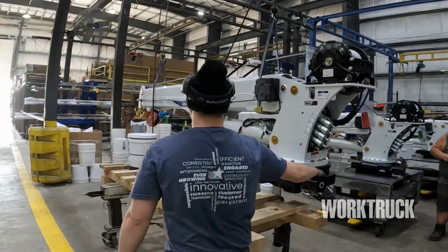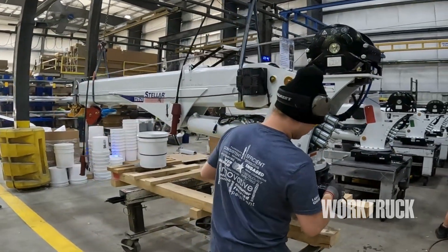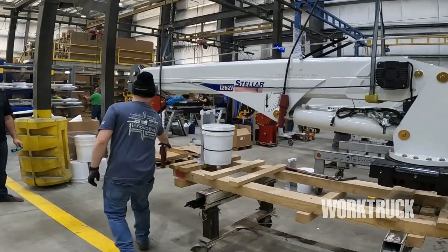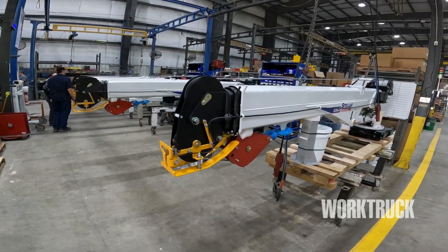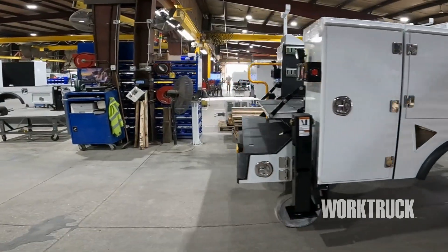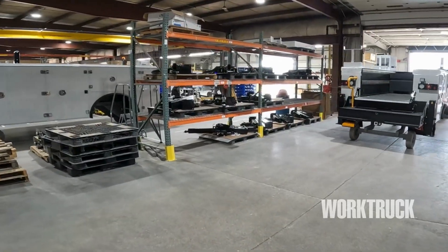In the crane assembly area, mechanics cranes are subassembled on two lines which feed a third final assembly line. The first line starts with the base rotator and is built up to include the mast, the winch, the valve, the wiring, and the inner boom cylinder. The cranes, along with the installation kit, transmitter, and manuals, are put into a shipping skid as a complete unit ready to be shipped out or installed in our facility.